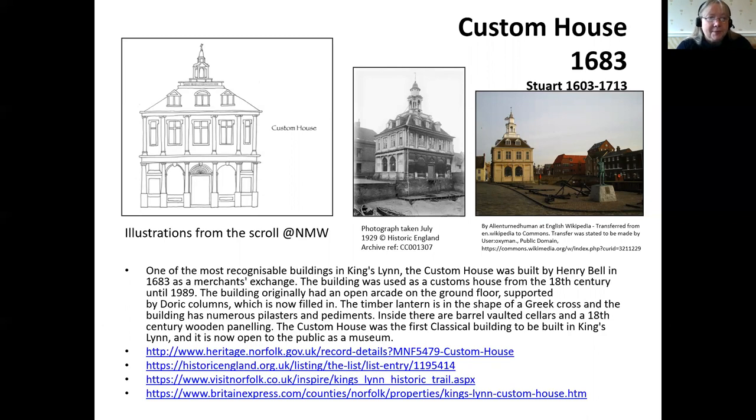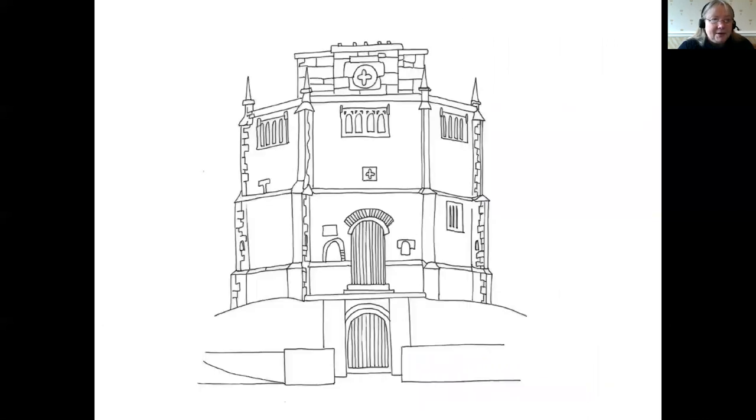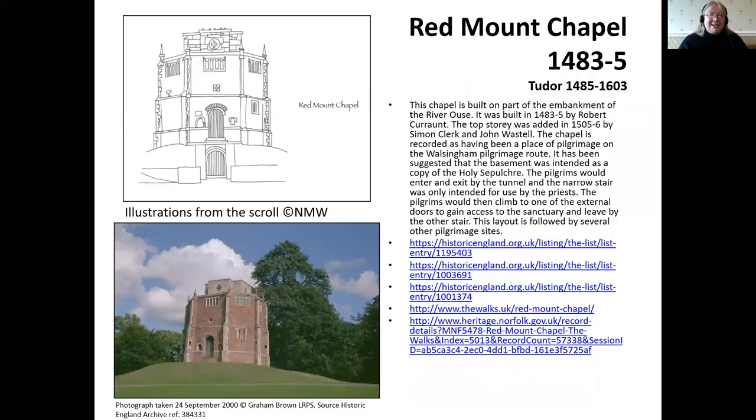We've moved from those Gothic buildings and medieval architecture into the classical buildings of this era. Next is the Red Mount Chapel — lots of stories being told here, though my buildings are not necessarily in chronological order because this is a Tudor building, just built as the Tudors came to power in those turbulent years at the end of the Wars of the Roses. There are lots of stories linking to pilgrimage and to the role King's Lynn played on the route of medieval pilgrims making their way to Walsingham.